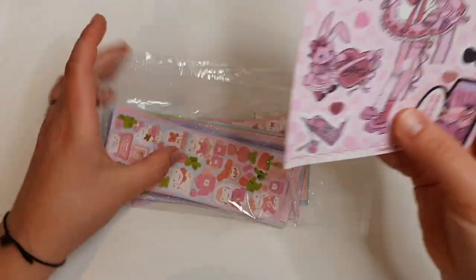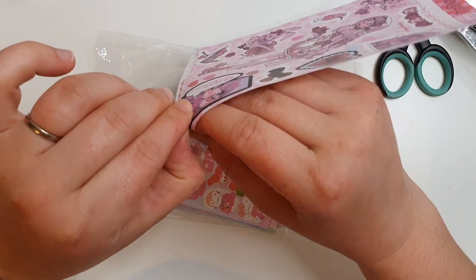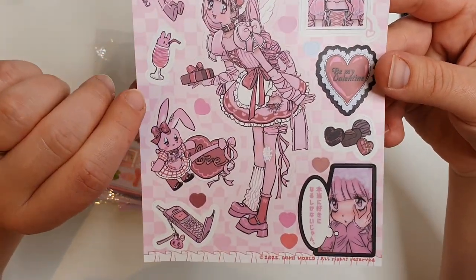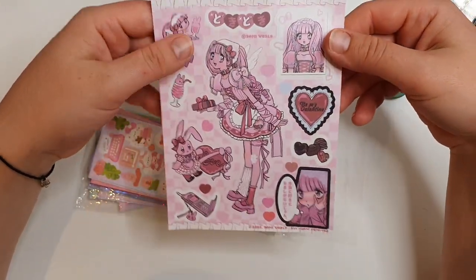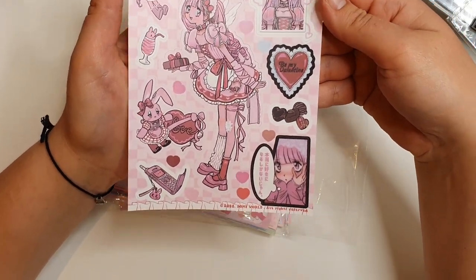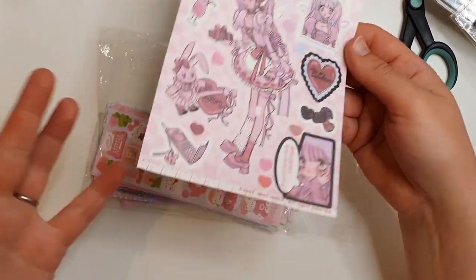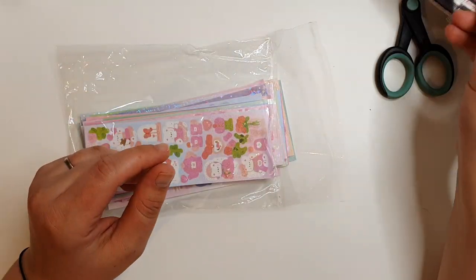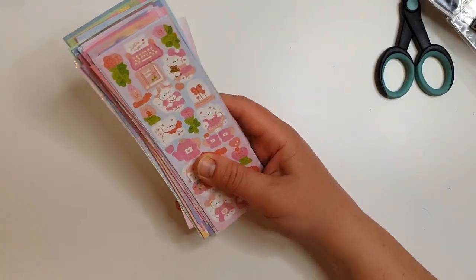Then I went for these manga girl stickers - they're like vinyl stickers, really thin vinyl, with quite a nice print. I love my manga and anime, I just love the artwork. These were about a pound fifty a sheet - it feels expensive compared to other things on this site, but compared to buying from a small sticker shop where I'd pay three or four pounds, it's still reasonable. I think they're really cute and a bit different - I don't have much stuff like that but I draw that kind of artwork too.